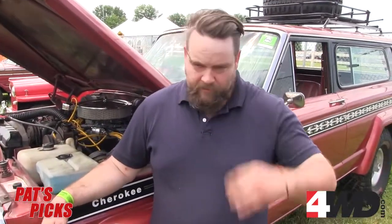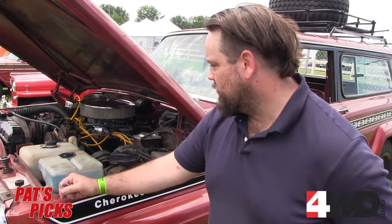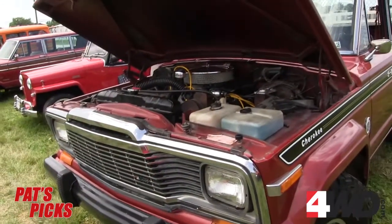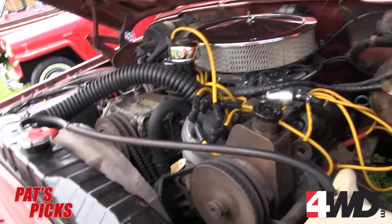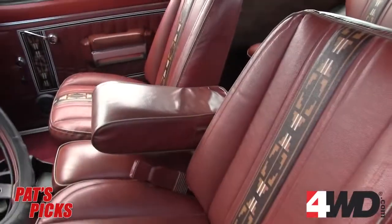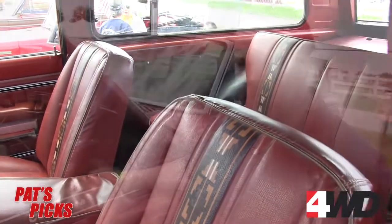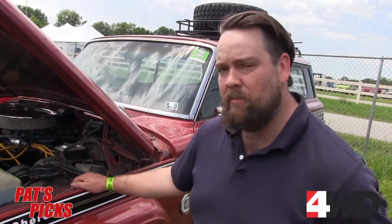I'm here with Tim, the owner of the '79 Cherokee S, and he's going to tell you a little bit more about this rig. I got the rig about six months ago. It was pretty stock when I got it. What I did was rebuild the engine — it needed a cam and some other things done in it. I put the lift on it, put the tires on it, did some interior work, put the roof rack on it, threw carpet in it, and a couple other cosmetic things. But other than that, this is the original condition it came in.